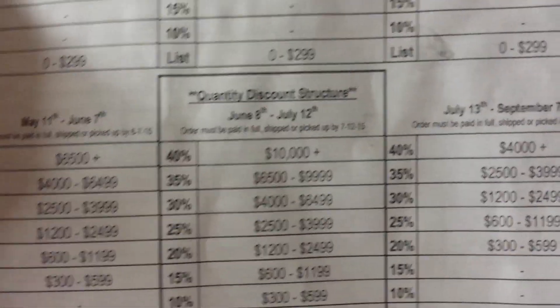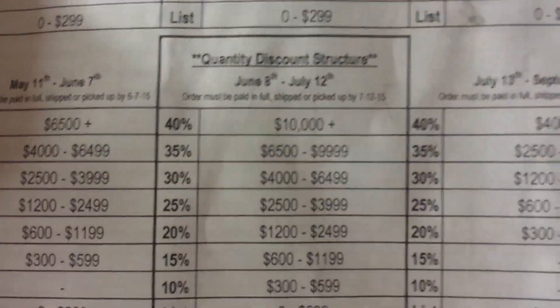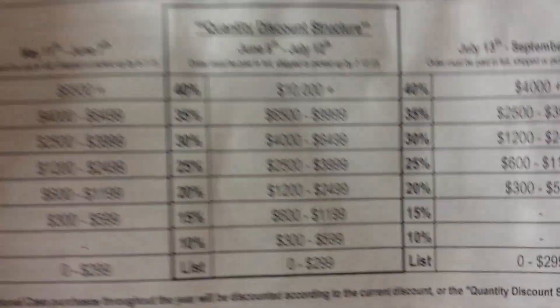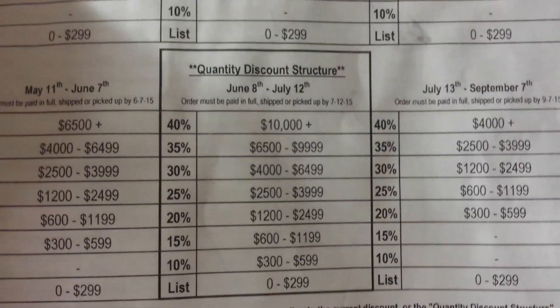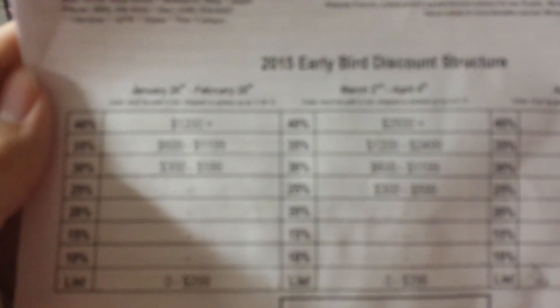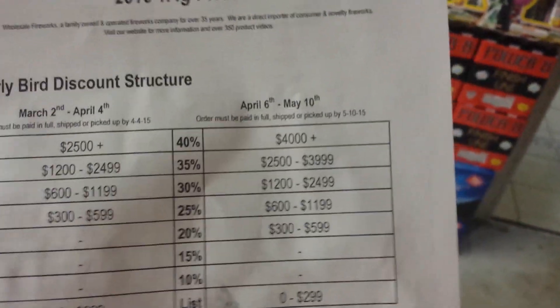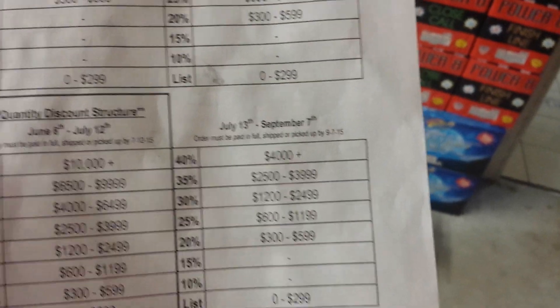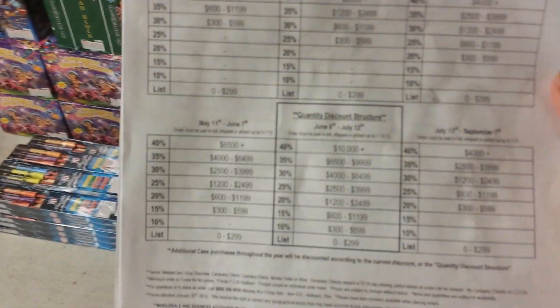This quantity discount structure is available pretty much year-round regardless of the season. I'll explain it in a moment. Their regular discount structure has $300 to $600 at 10%, which is the lowest tier. Anything between $0 and $299 is essentially list price. The same rule applies across all months — only $300 or above qualifies for a discount. July 13th to September 7th has its own structure similar to the April 6th to May 10th period.